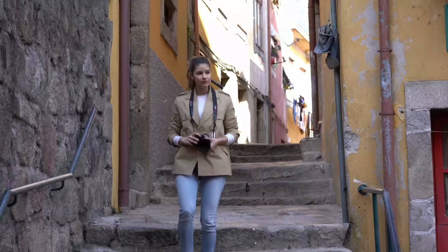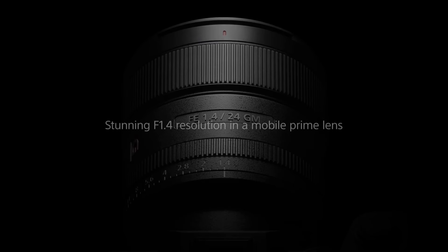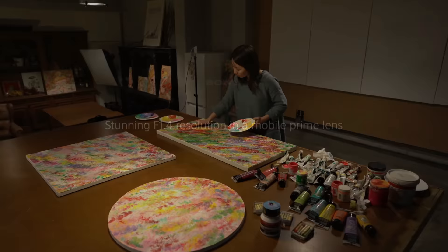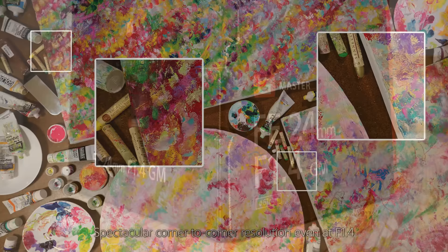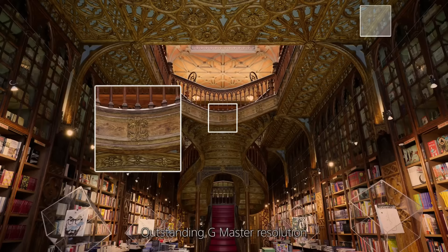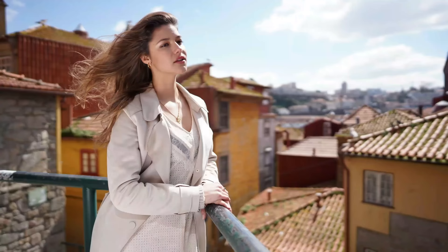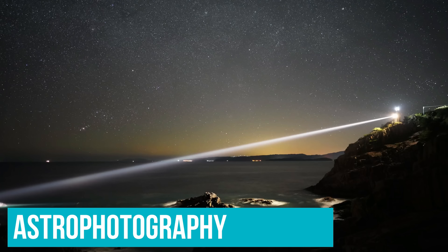Number 6: Sony E-Mount FE 24mm F1.4 GM. For those of you who prefer travelling with prime lenses, the lens you must have in your backpack at all times is the Sony FE 24mm F1.4 GM — an incredibly fast wide-angle lens that offers excellent image quality while keeping the form factor small and compact. With its 24mm focal length, the wide-angle field of view is perfect for travel, allowing you to capture all kinds of sceneries from expansive landscapes to massive architectures. The lens is also wide enough to capture a nice selfie while travelling, and fast enough to shoot even in the poorest lighting conditions, or even astrophotography, making it one of the most versatile prime lenses out there.